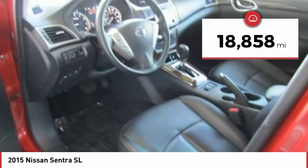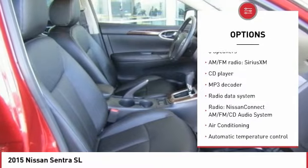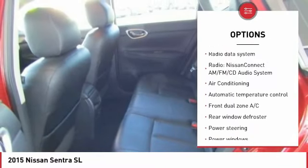This vehicle has less than 20,000 miles. Here are some of this vehicle's great options: traction control, dual airbags, air conditioning, Bluetooth.